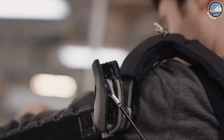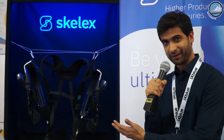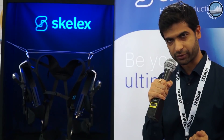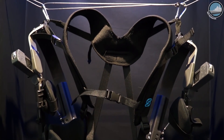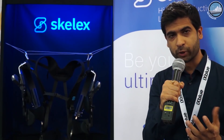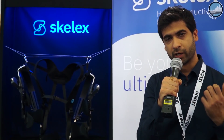This is our latest product. We call it the Skellix 360. This is the lightest exoskeleton in the world, weighing under 2 kilos. It has been developed in collaboration with French companies like Airbus and Naval Group, but also automotive companies like BMW and Toyota.